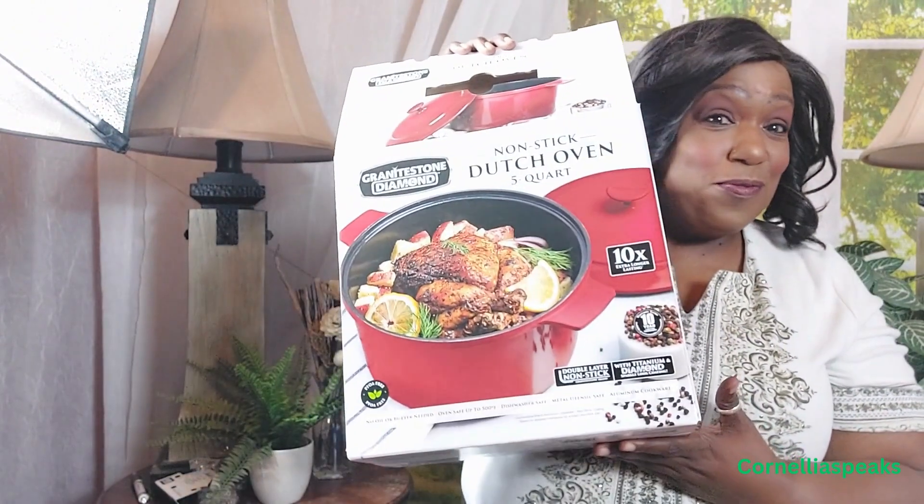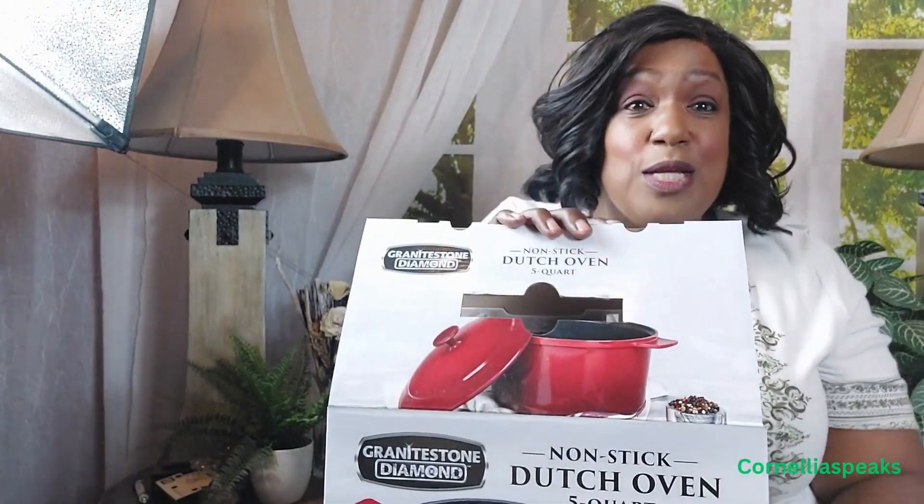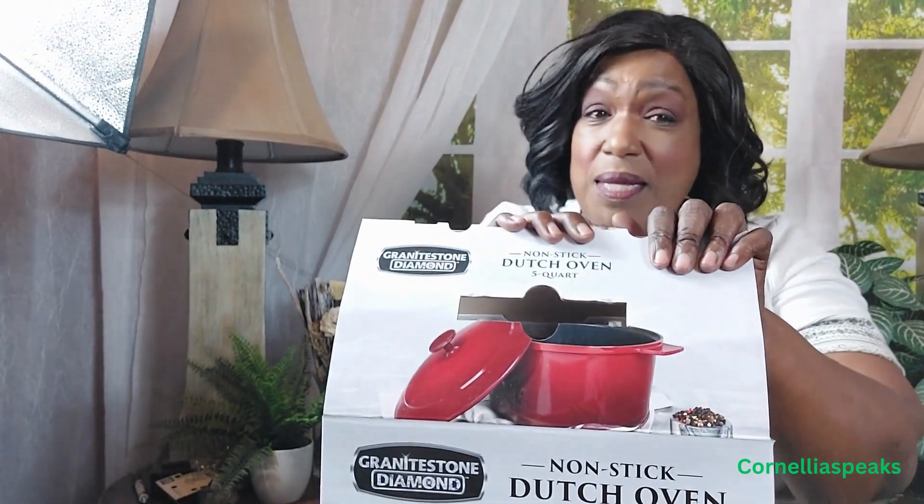So I was in Big Lots and I had to get this Dutch oven — I just had to. I wanted to unbox it with you because when I saw it was only $19, and then there was a sale on that, and then they added a sale on top of that — I think I paid around $13 for it. So let's unbox this together.